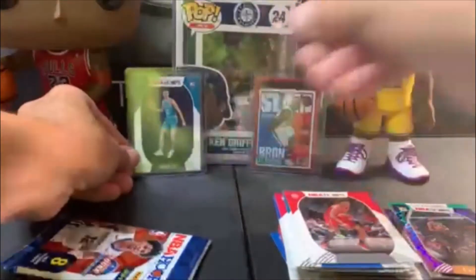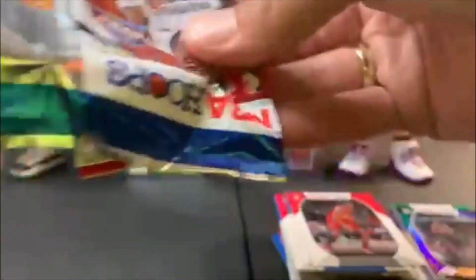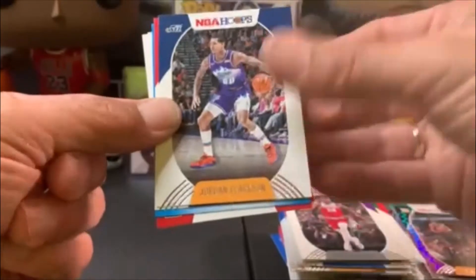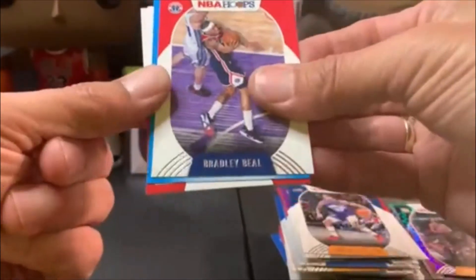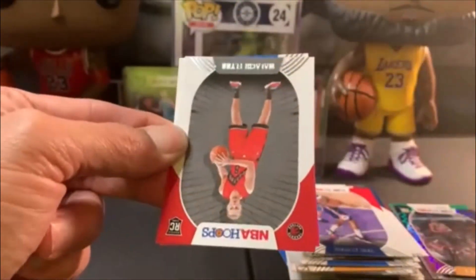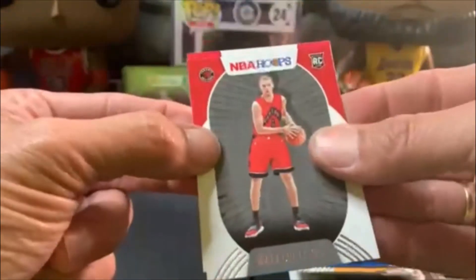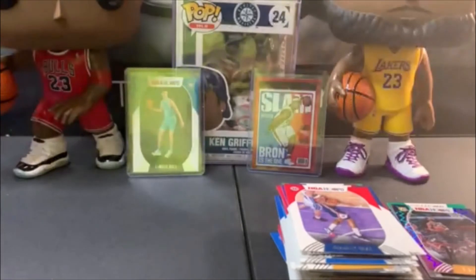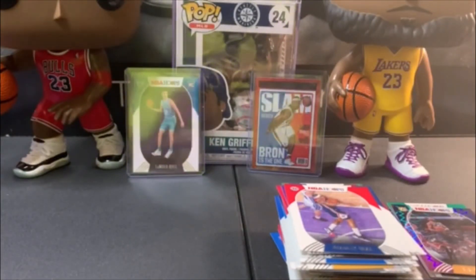Last pack — are we gonna get an Ant-Man? Here we go. We got Middleton, Chris Dunn, Harry Giles, Jordan Clarkson, Bradley Beal, and we got a 'A Coro Arriving' — I don't think we're gonna get Ant-Man, guys. We didn't. We got Okoro and Flynn. But we got a couple cool cards — that LeBron is awesome. That's gonna do it for this video — till the next one, see you then!